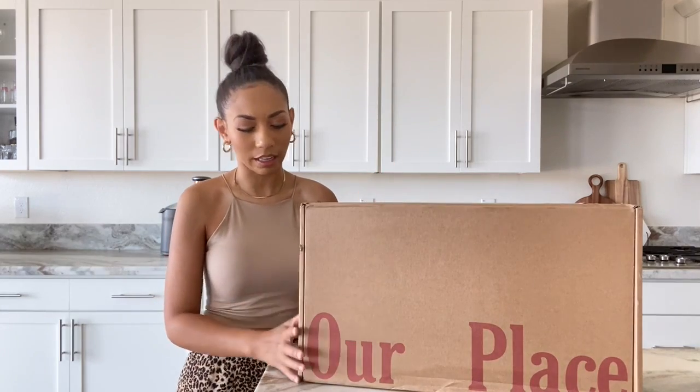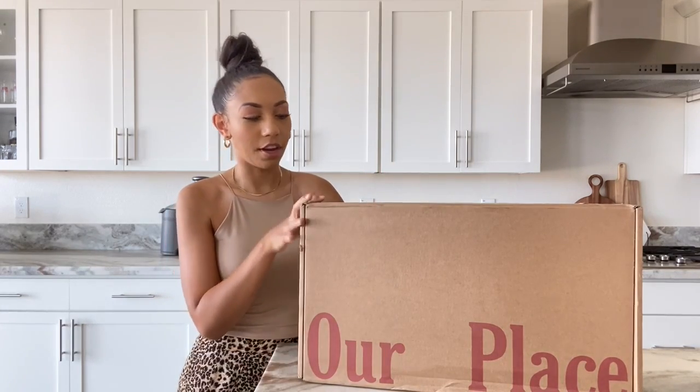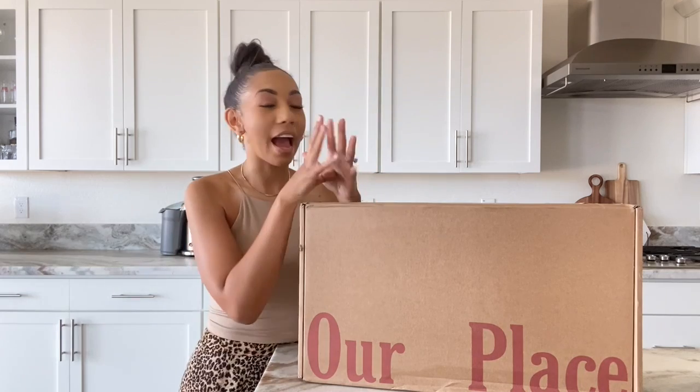In today's video I am going to be unboxing the very famous — if you're on social media at all — Always Pan by Our Place. You may not really recognize the company name; I feel like the Always Pan name is the most commonly used. I didn't really even know that the company name was Our Place until I placed an order.